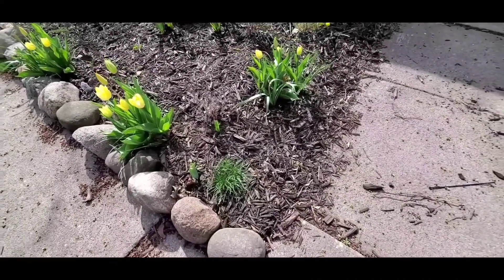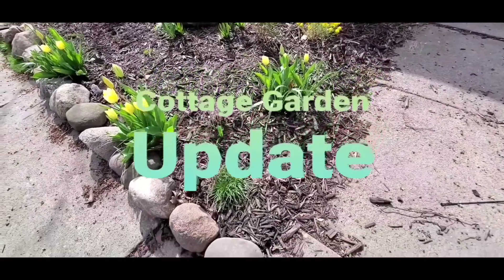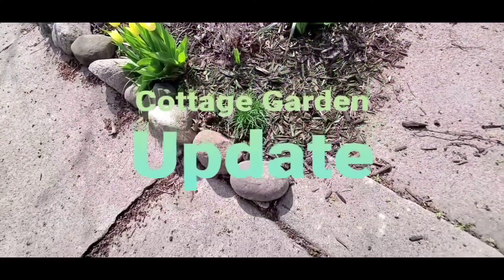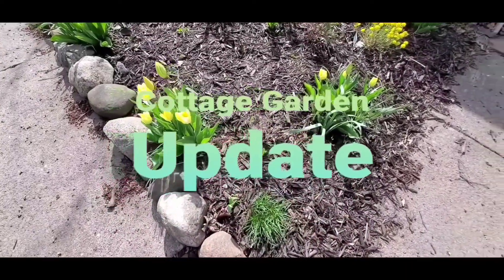The high winds and the little bit of rain we got washed some of the bark off of my garden and onto the sidewalk. I'll sweep that up real quick. But here's a front yard update.